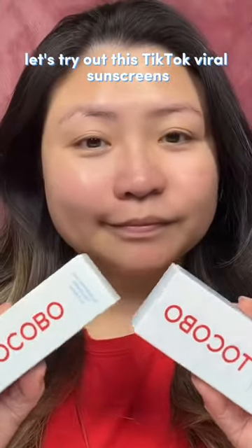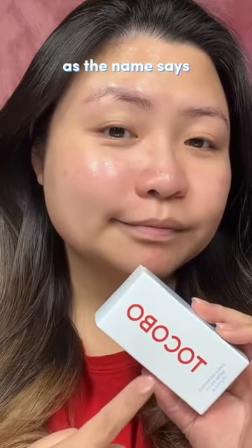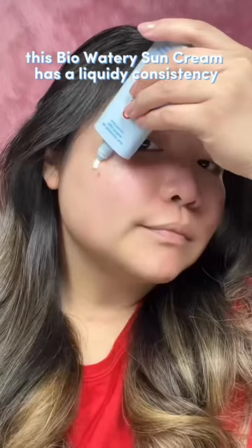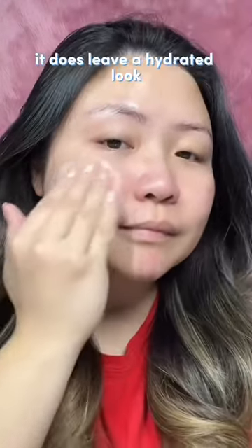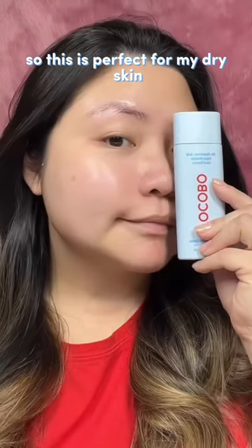Let's try out these TikTok viral sunscreens. As the name says, this bio-watery sun cream has a liquidy consistency, but this made it easily absorbed on the skin. It does leave a hydrated look, so this is perfect for dry skin.